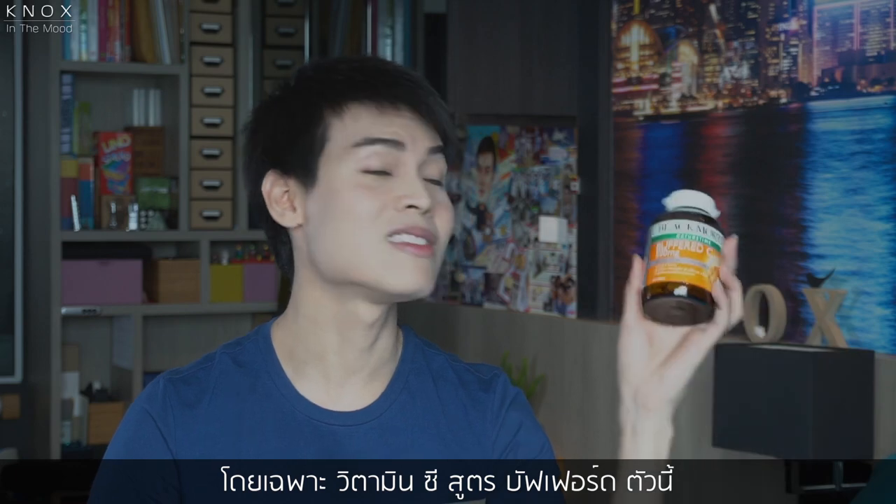Especially this Buffer C. Buffer C — I've been using this for years and years.